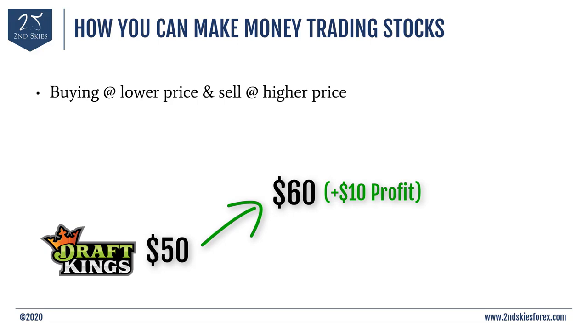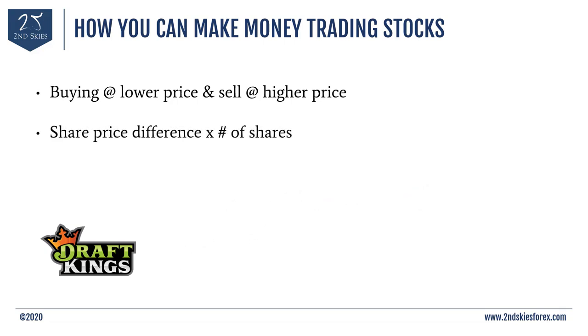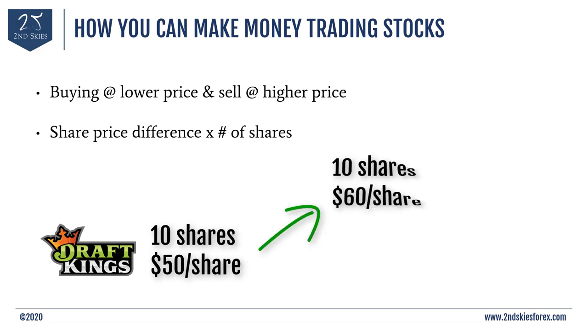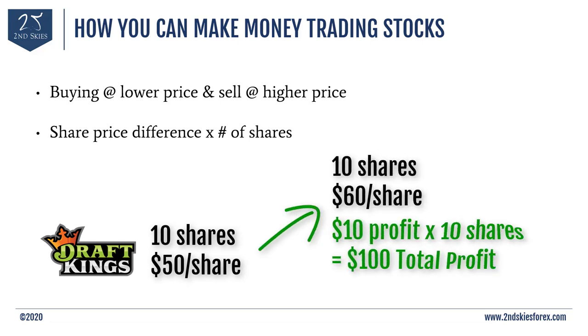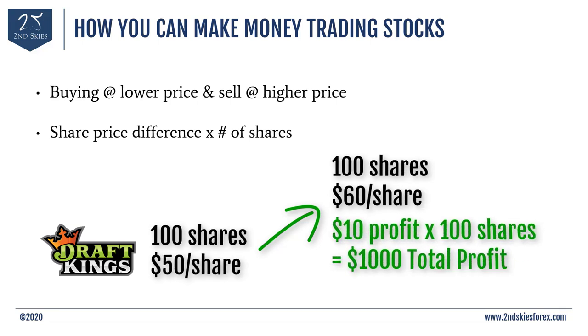In terms of how much profit you can make on your stock trades, the formula is very simple: it's the share price difference times the number of shares. Going back to our DraftKings example, if you bought 10 shares at $50 and the price went up to $60, you'd make $10 times 10 shares, which is $100. If you bought 100 shares, then you'd make $10 per share times 100 shares, which equals $1,000.